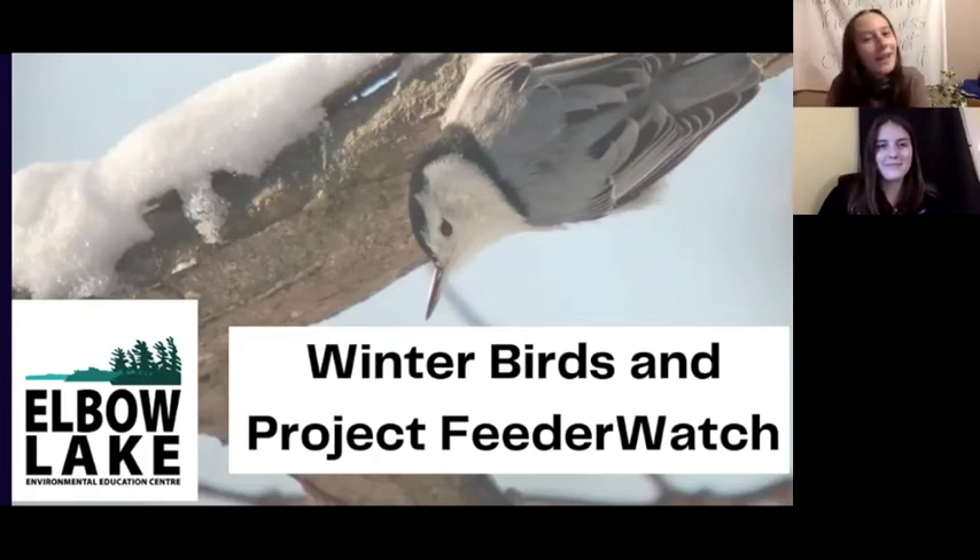Hello everyone and welcome to Elbow Lake Environmental Education Center's virtual presentation on how you can start identifying winter birds and participate in Project FeederWatch. My name is Megan and I'm one of the Outreach and Teaching Interns here at the Queen's University Biological Station, also known as QUBS.